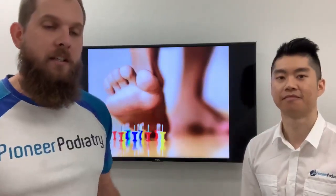Hi, it's Phil. Hi, I'm Gary. And we're here today from Plenty of Podiatry to talk to you about diabetes and how it can affect your feet.